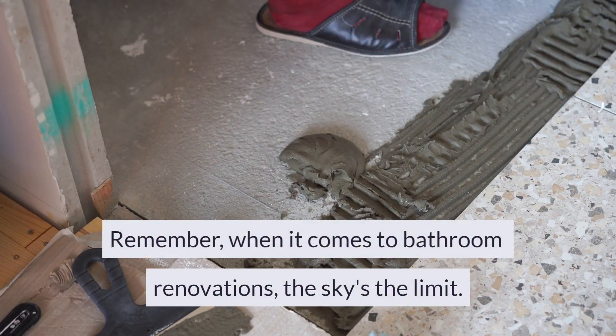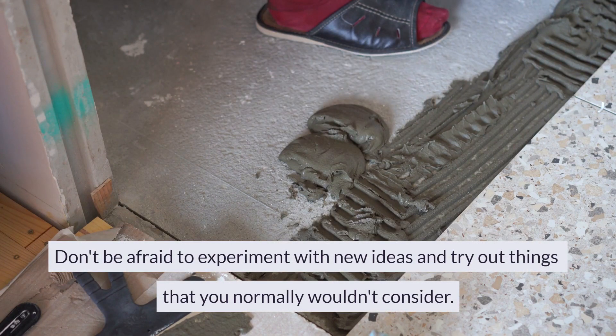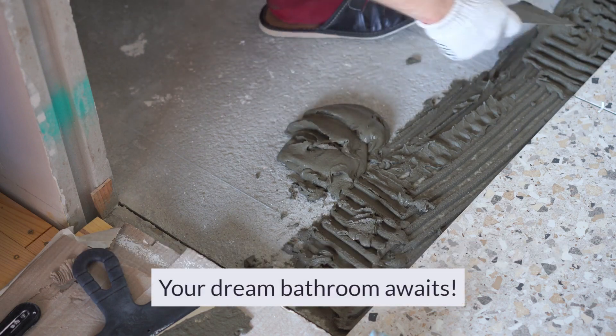Remember, when it comes to bathroom renovations, the sky's the limit. Don't be afraid to experiment with new ideas and try out things that you normally wouldn't consider. Your dream bathroom awaits!